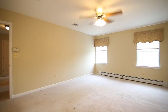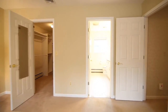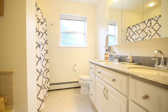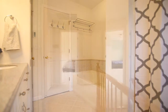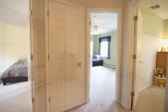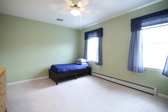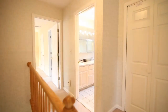Every bedroom is cheery and bright. Rarely found in most homes, you'll love the full walk-up attic for easy storage and access. Ceiling fans in bedrooms and downstairs are included.